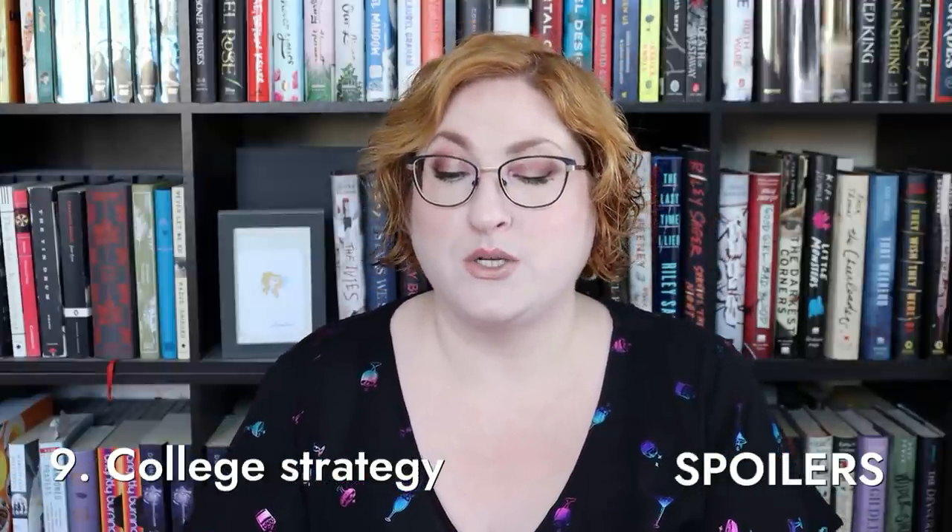Easter eggs nine and ten are semi-spoilery. The ninth is all about college admissions — I basically used my semi-useless knowledge in the book. The reason Margo secretly applies to the University of Michigan is because it has one of the best musical theater programs in the country — the other really good one is at Carnegie Mellon. I ended up having Margo go to University of Michigan specifically because that's where Ashley Park graduated from. Ashley Park is one of the rising stars of Broadway, was nominated for a Tony, and originated the role of Gretchen Wieners in Mean Girls.